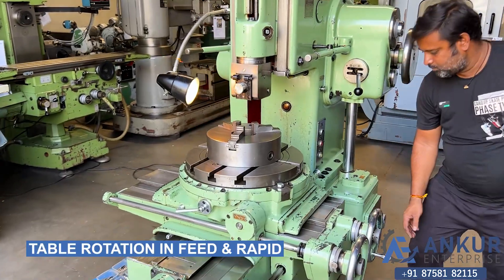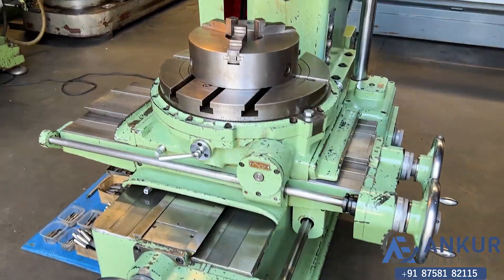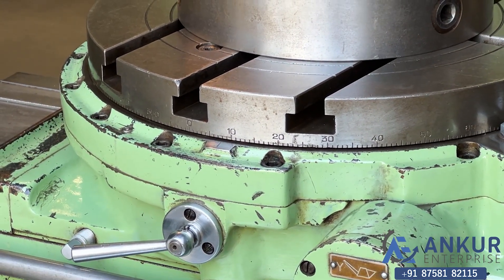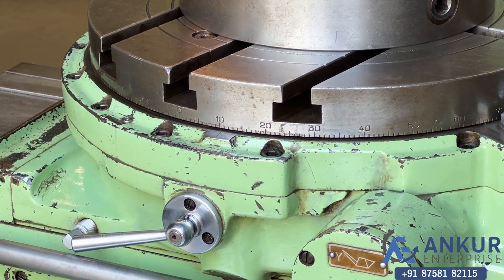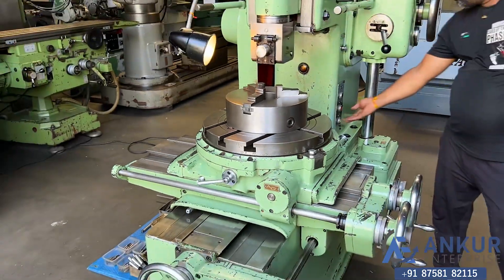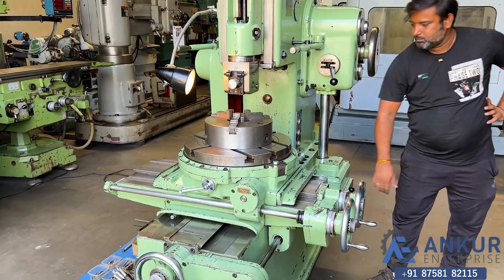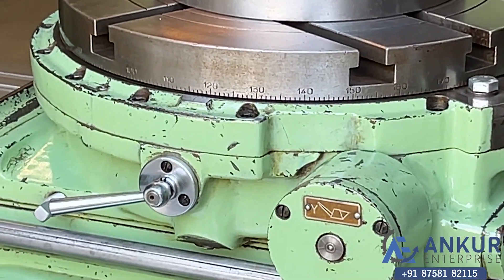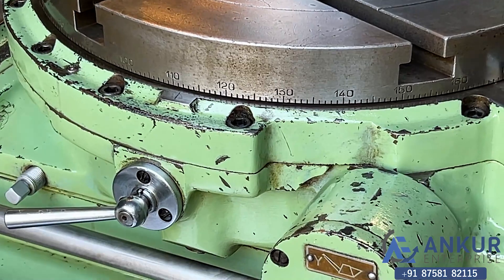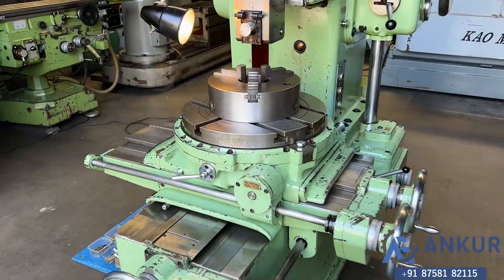Now show me table rotation in feed. Working of table rotation in feed. Show me in rapid. Change the direction in feed. Direction has been changed in feed. Show me in rapid.